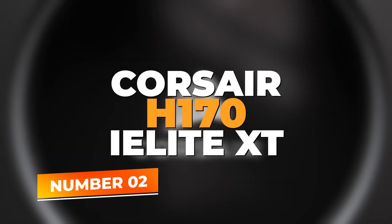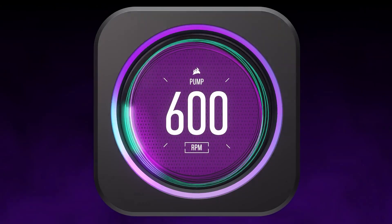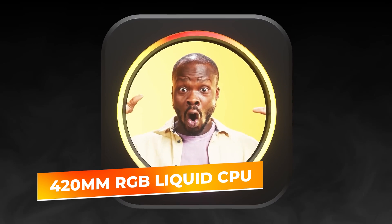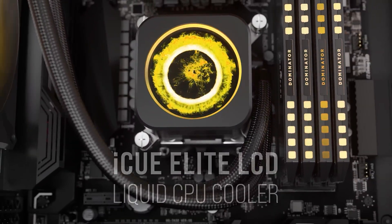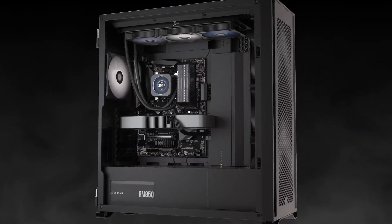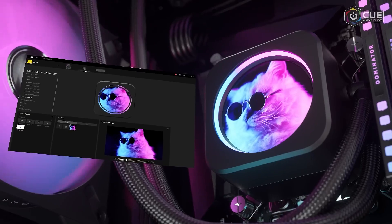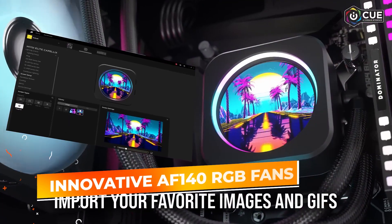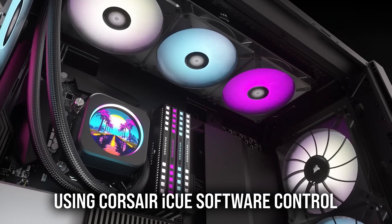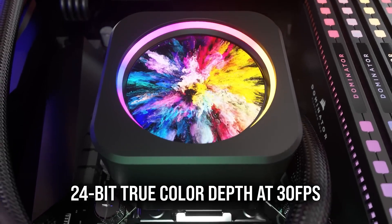Number 2: Corsair H170i Elite XT. The Corsair H170i Elite XT is a high-performance 420mm RGB liquid CPU cooler that delivers powerful cooling for demanding systems. Designed for Intel and AMD compatibility, this cooler is an ideal choice for those who need efficient temperature management in high-performance builds. The H170i Elite XT features Corsair's innovative AF140 RGB fans, which not only provide excellent airflow, but also add a customizable RGB lighting experience to your rig, creating a visually striking setup.